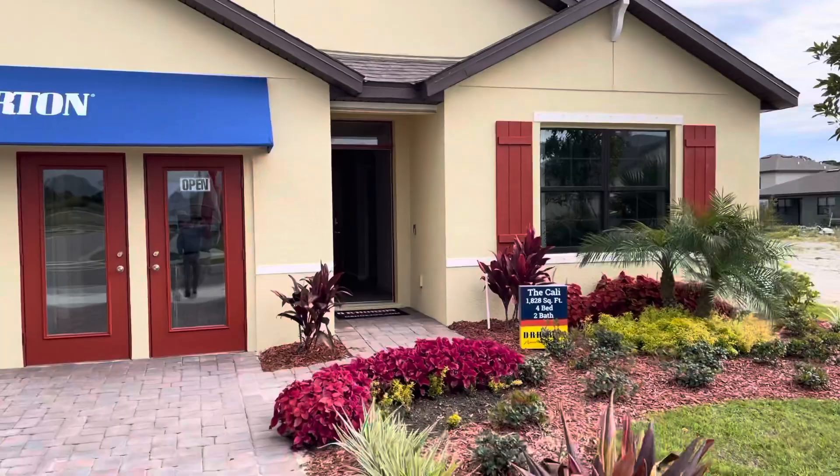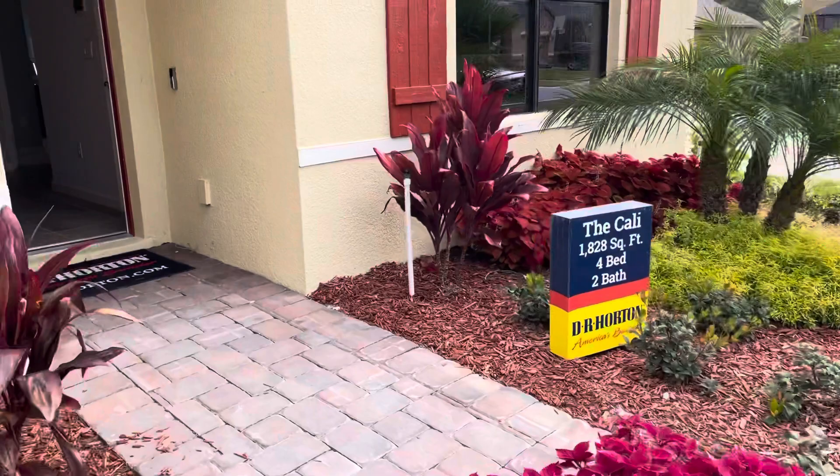Good morning, Larry Lehman, REMAX Aerospace, here at D.R. Horton looking at the Cali model — 1,828 square feet of living space, four bedroom, two bath.